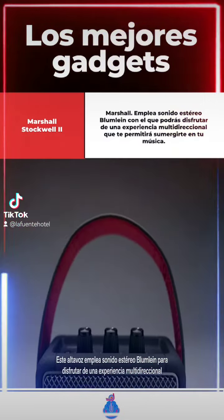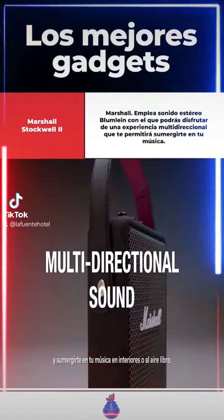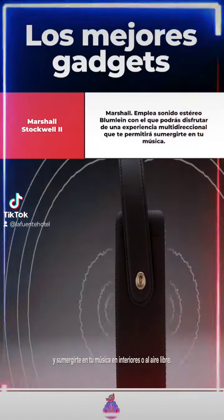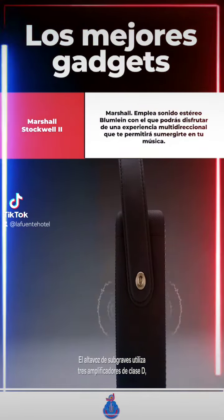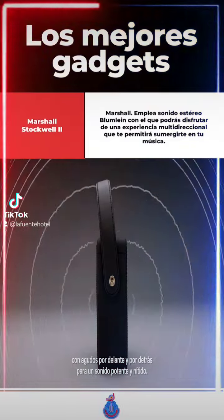Utilising Bloomline stereo sound construction, this speaker produces a multi-directional experience that will immerse you in your music, indoors or out. Three Class-D amplifiers power its subwoofer and front and rear-facing tweeters for a sound that's brilliantly powerful and clear.